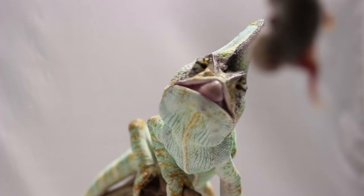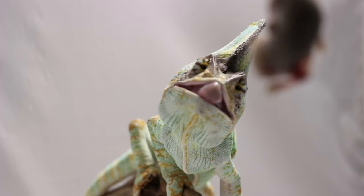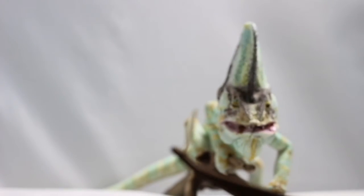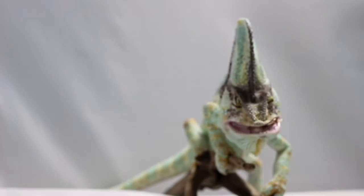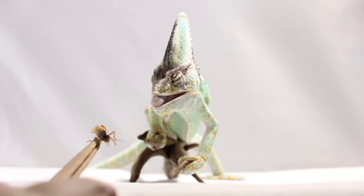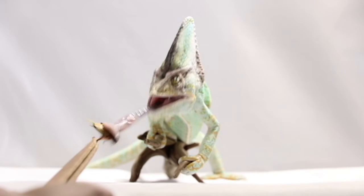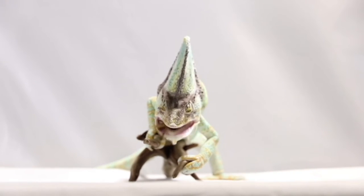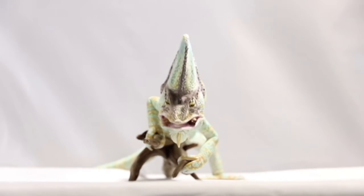Once a prey item is in focus, the chameleon shoots its tongue out of its mouth very quickly and precisely. During prey capture, their tongues are ballistically projected up to two times the length of the body, or 600% of its tongue's resting length.